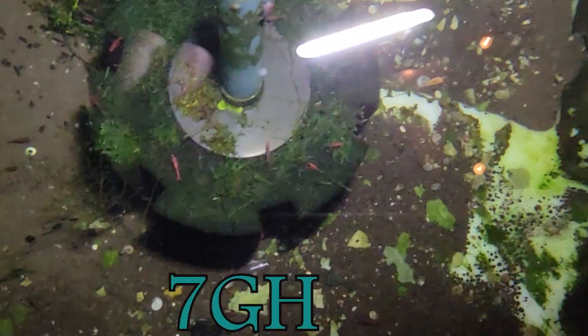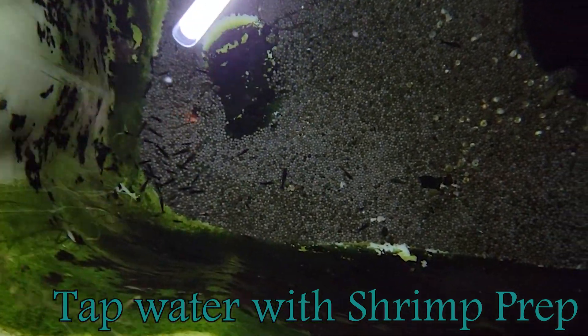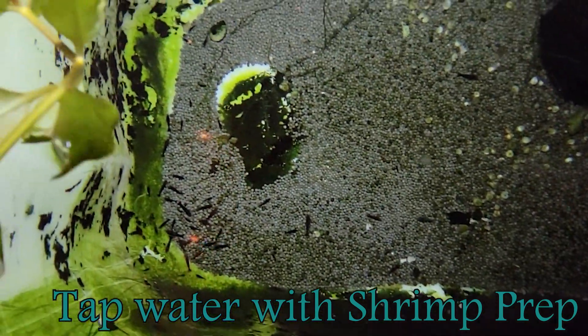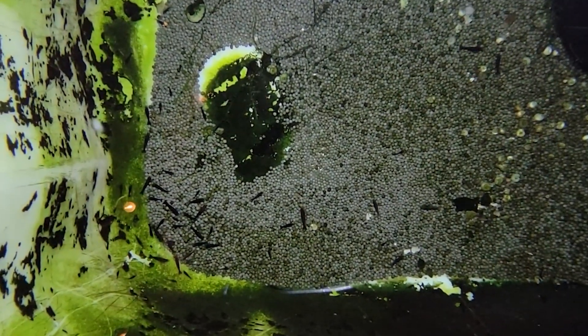I'd like to go over the parameters and care of our neocaridina ponds outside. They all run at about 180 TDS, 7 GH, and 3 KH. This is all tap water with a little bit of shrimp prep added to take out the chlorine. Everything just runs off of sponge filters — no heaters in the winter, no chillers in the summer. I do not worry about temperatures at all.